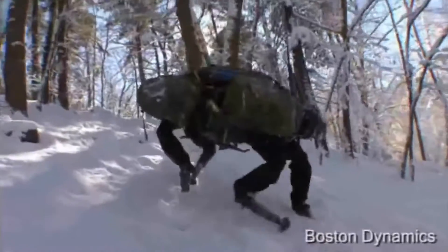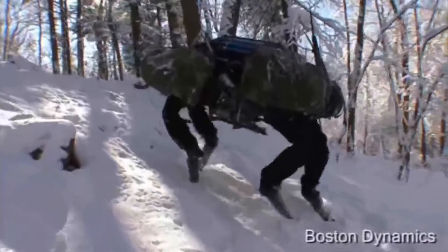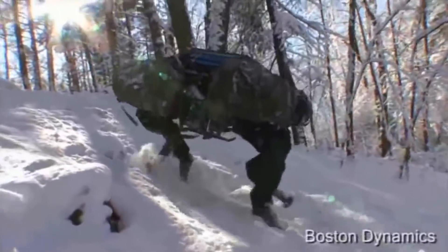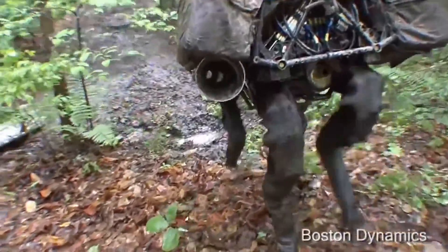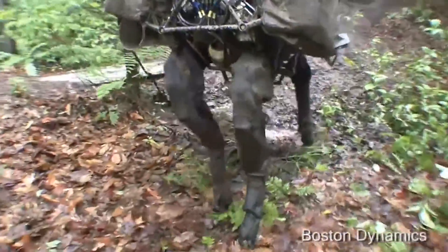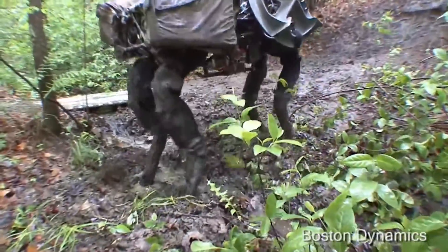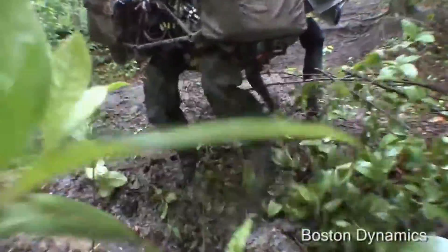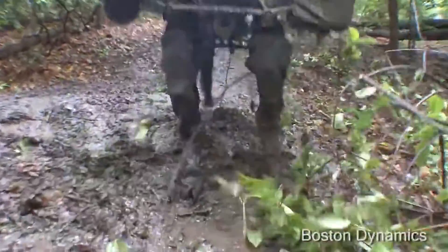The Big Dog is powered by an engine that drives a hydraulic actuating system. The robot has four legs that are articulated like animals, with compliant elements to absorb shock and recycle energy from one step to the next. Big Dog is the size of a large dog or a small mule — about 3 feet long, 2.5 feet tall, weighs about 240 pounds, and has a top speed of 7 miles an hour.